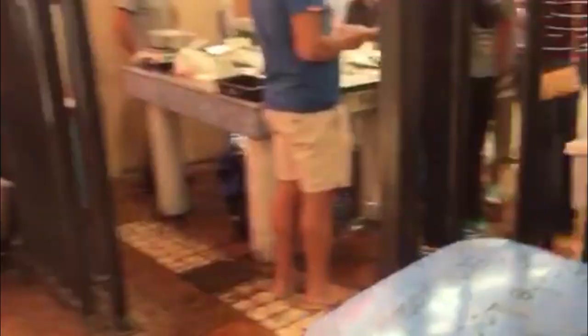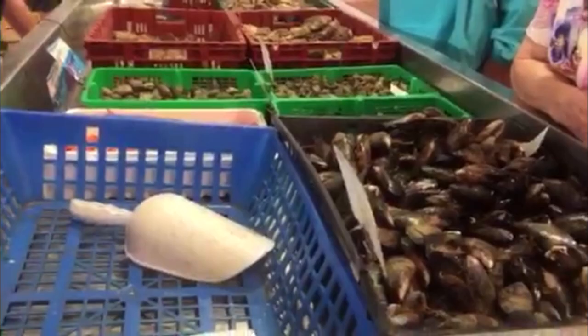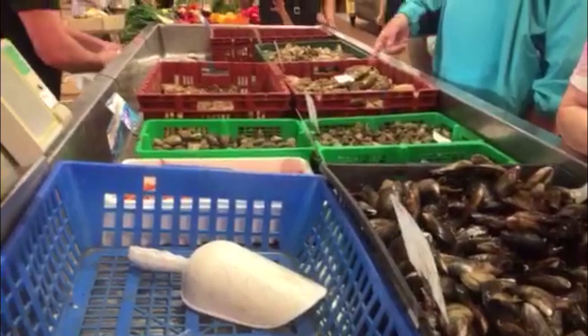For vegans and vegetarians, we're about to get into some meat, so this is a great time to say goodbye. Here's some fish — you have to get there early for the fish, because who wants fish at the end of the day?